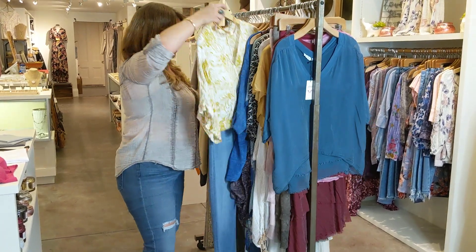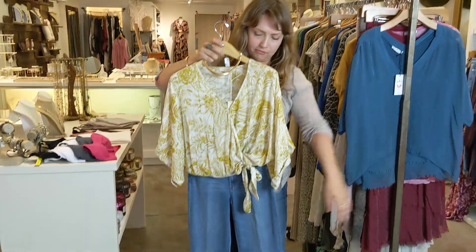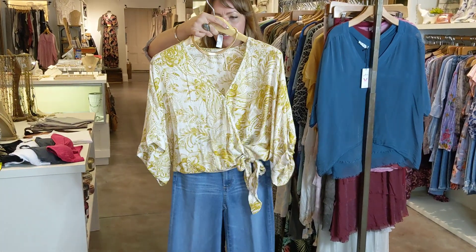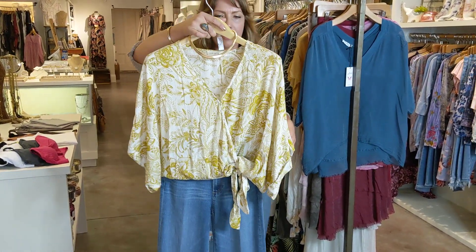And again, we've been selling these really well — the high-waisted flare. It's just a great summer flare. And this little top is just fantastic — it's got that little kind of gold lorax stitched throughout.